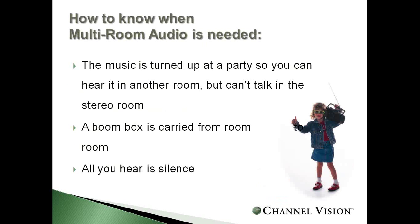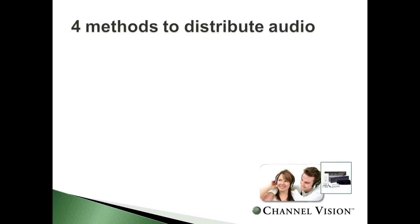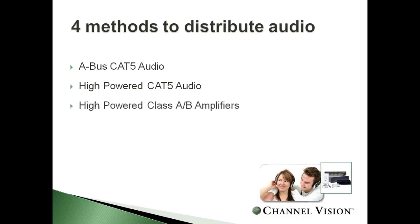The first question is: how do you know when you need multi-room audio? One example is the music is turned up so loud at a party that you can hear it from another room but cannot talk in the same room where the speakers are. You carry a boom box from room to room, or you hear silence. These are a few typical reasons you might identify the need for a distributed audio system.